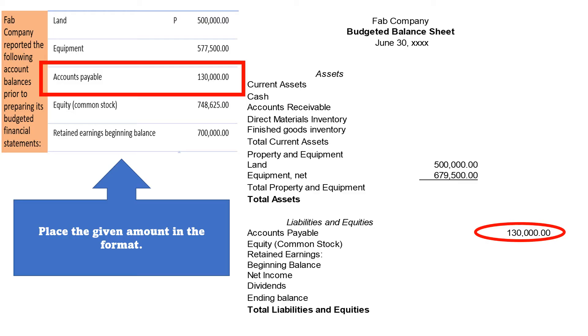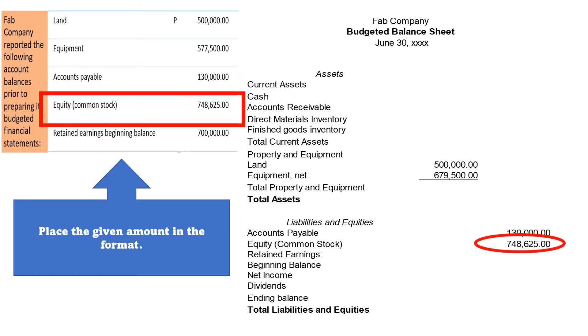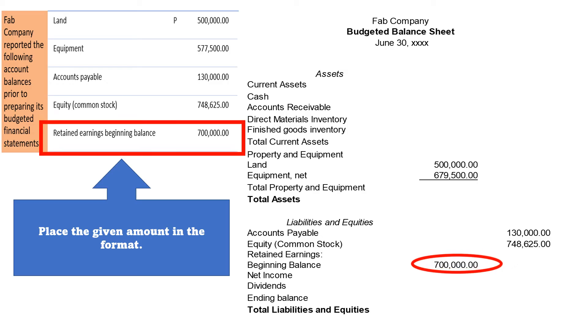Next, we have Accounts Payable, followed by Equity of P748,625. Next, the given beginning balance for our Retained Earnings amounting to P700,000.